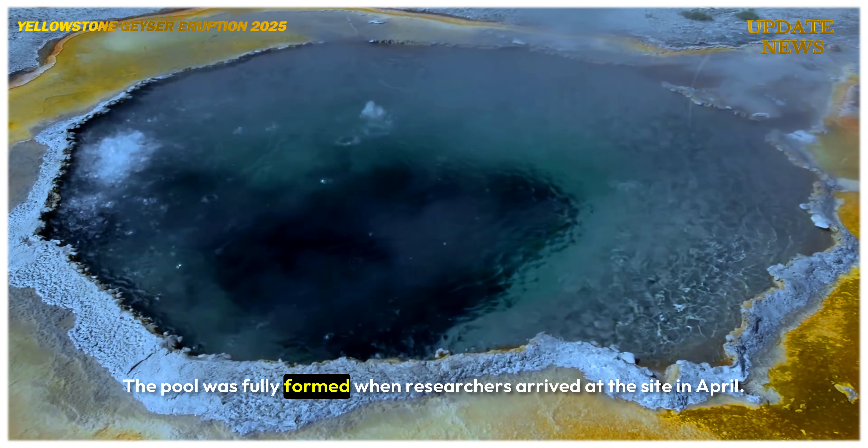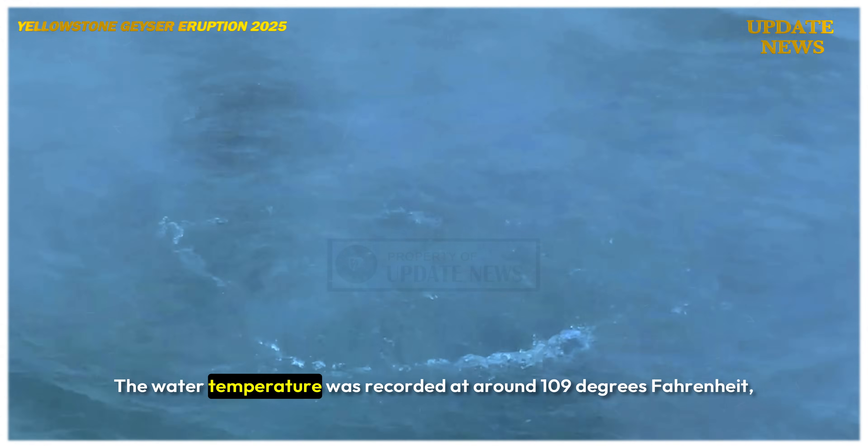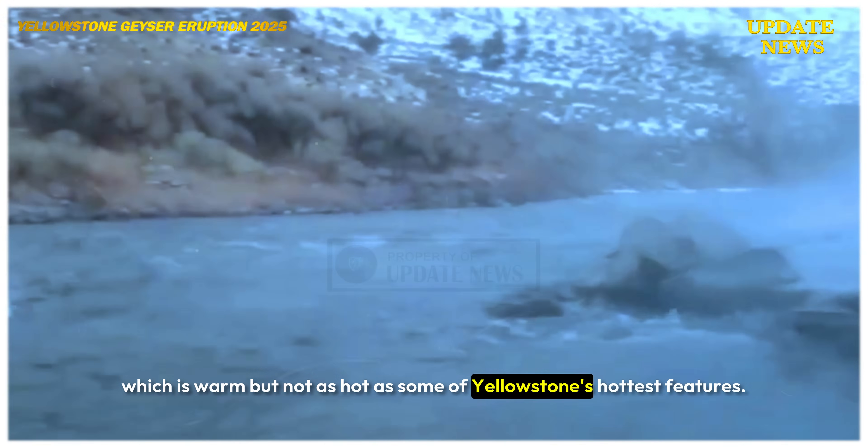The pool was fully formed when researchers arrived at the site in April. The water temperature was recorded at around 109 degrees Fahrenheit, which is warm but not as hot as some of Yellowstone's hottest features.